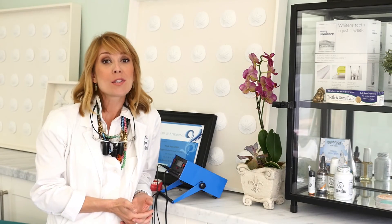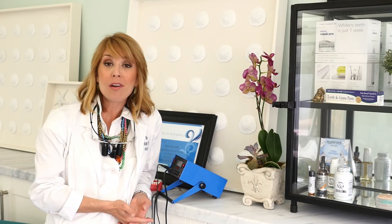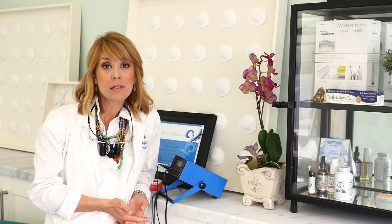Not all dentists are the same when it comes to mercury removal. It's not just a matter of drilling out the fillings. I'm really passionate about delivering the safest level of practice to my patients, and it's really important as a patient that you be informed before you have any dental procedure done.